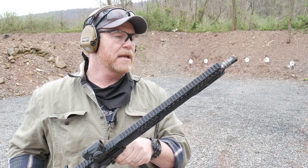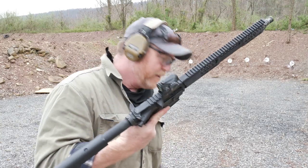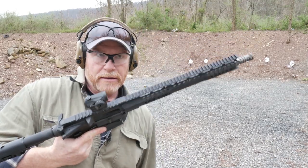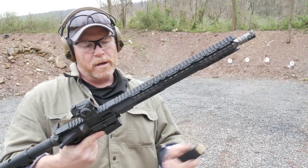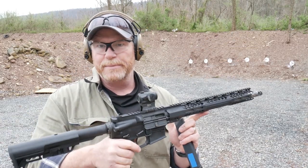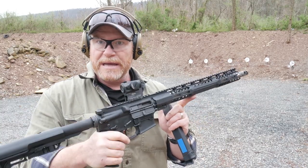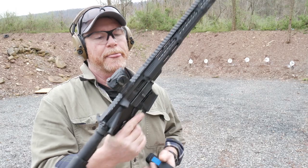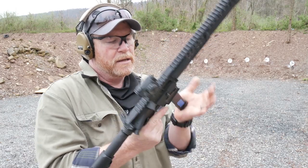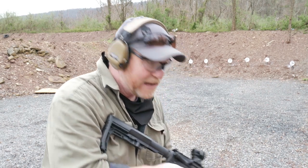I'm going to tell you something — that's a lot of money. However, when you start comparing this to, say, the JP, it's probably twice as much as you'd spend on Palmetto State Armory, but it's about half as much as you're going to spend on a GMR from JP. What does that give you? It gives you last round hold open and a great, reliable, accurate rifle.